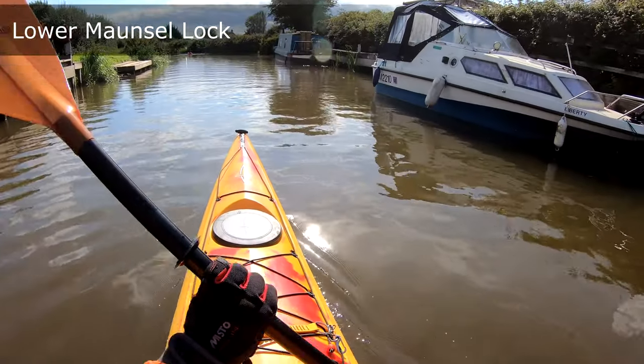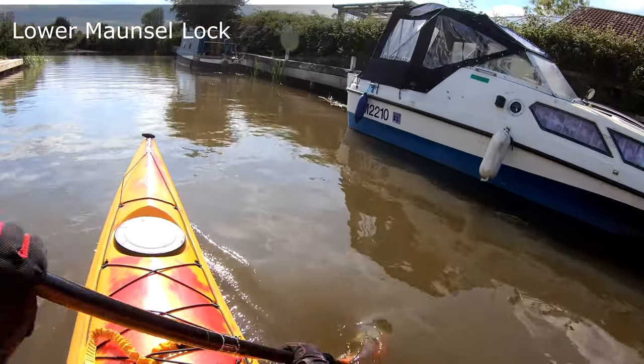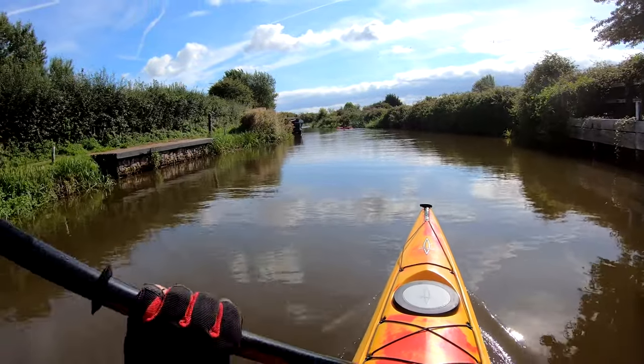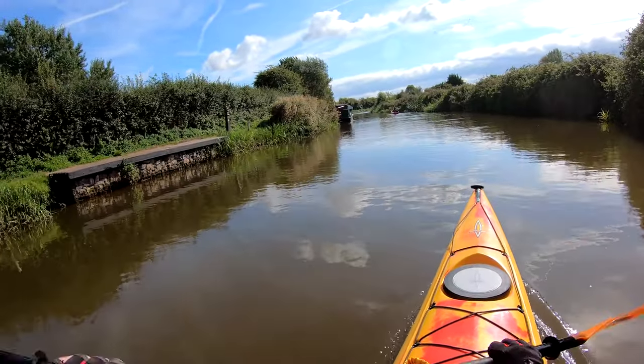Here's a map of the route. We're starting our paddle from Lower Maunsell Lock and heading southwards, mainly because there are less locks on the southern part of the canal, which means less portages.